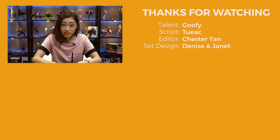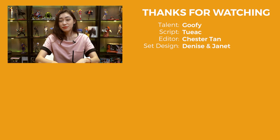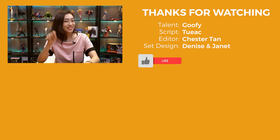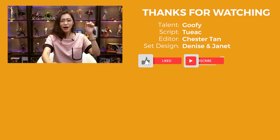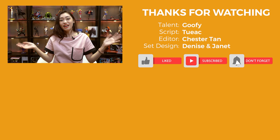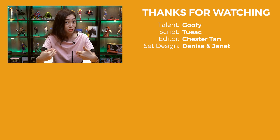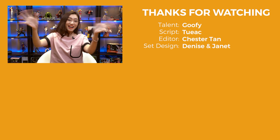And that's all for this episode. Links for the items discussed will be in the description below. If you like what you see, click like, subscribe, and click on the bell icon for notifications on future content. If you have something interesting you'd like us to feature in the next show, let us know in the comments. Bye!